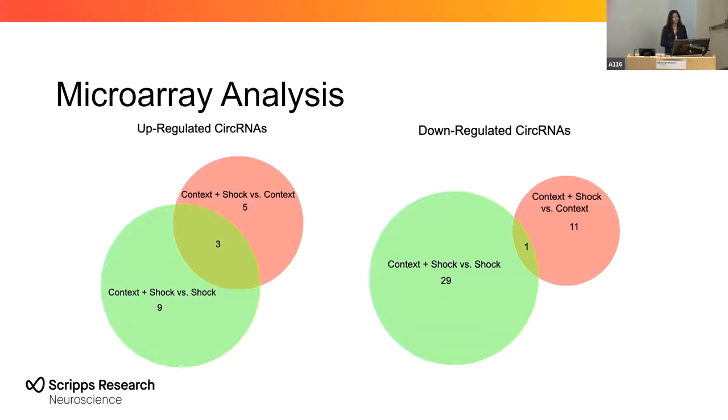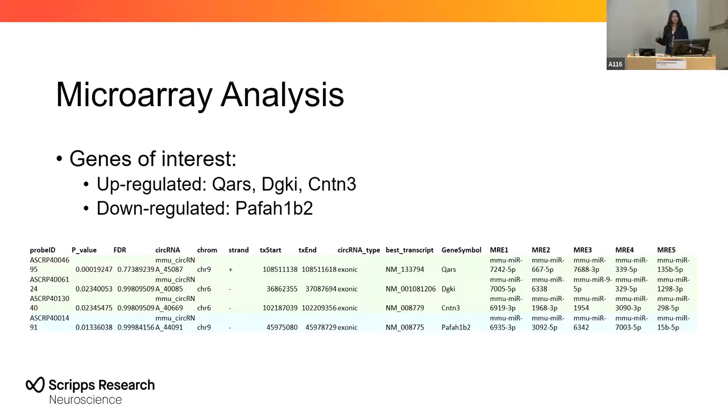I wanted to look for circular RNAs that were differentially expressed across all three groups. When we look at the context-and-shock group compared to the context-alone group, and then the context-and-shock group compared to the shock-alone group, we saw three up-regulated circular RNAs and one down-regulated circular RNA. The genes of these circular RNAs included QARS, DGKI, and CNTM3 for the up-regulated, and the down-regulated gene was PAFHIV2. Here is some data with the p-values and corresponding gene symbols.